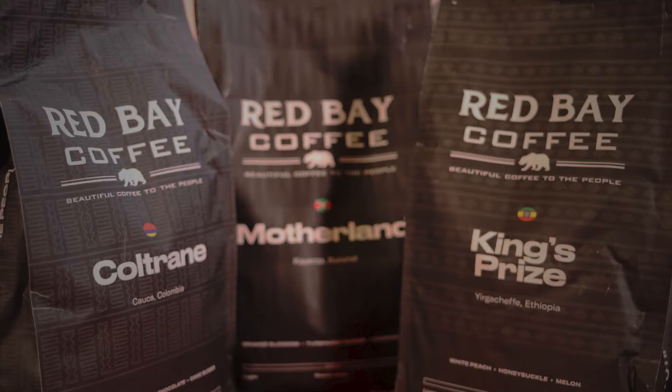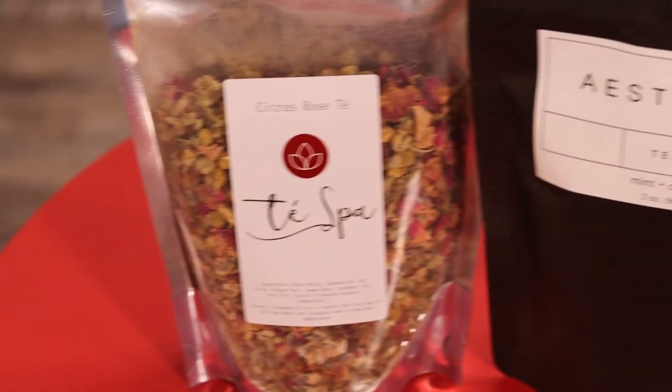Hey guys, welcome back to BOP Black-on-Products, our 28-day series where we're talking about Black-owned products that you can start buying and using today. Our first day we talked about coffee, and our second day we talked about tea.